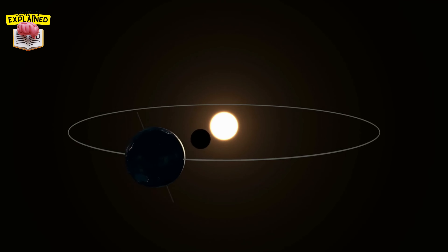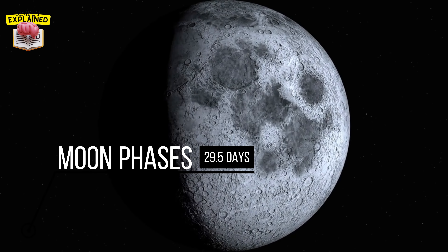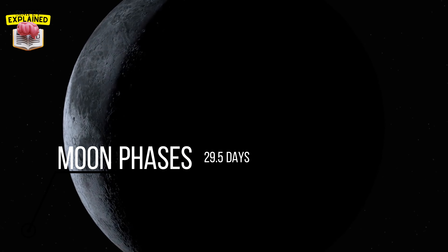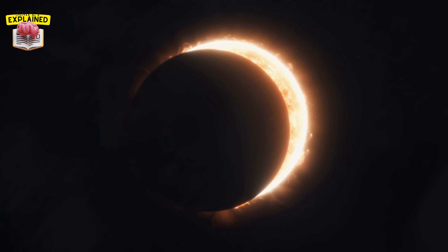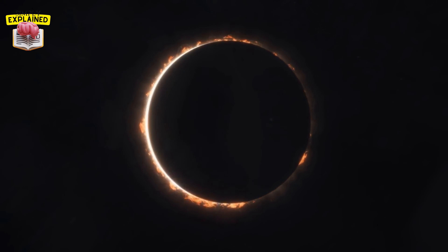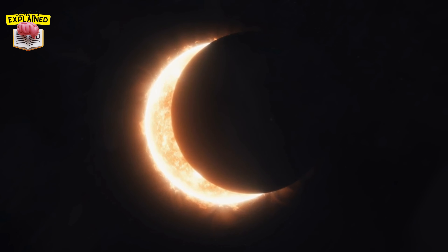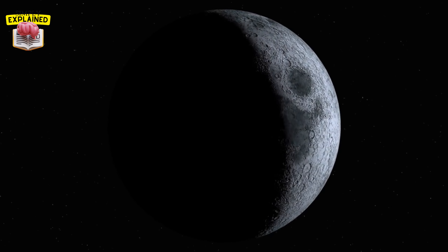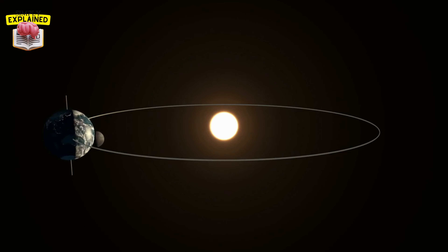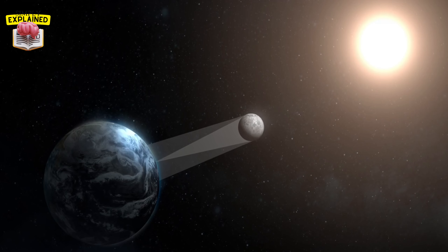However, at certain times the orbits align just right, and an amazing cosmic event occurs. The lunar cycle — the moon's journey from new moon to full moon and back again — is about 29 and a half days long. The new moon phase, when the moon is directly between the earth and the sun, is particularly significant for solar eclipses. During the new moon phase, the moon is invisible to us because the illuminated side is facing away from us. It's during this phase when the moon is most likely to cross the path of the sun. However, not every new moon results in a solar eclipse. For a solar eclipse to occur, the new moon must take place when the moon's orbit crosses the plane of the earth's orbit around the sun. These crossing points are known as nodes, and when the new moon, earth, and sun align at these nodes, we get to witness the breathtaking phenomenon of a solar eclipse.